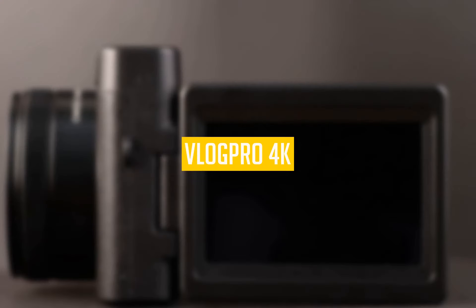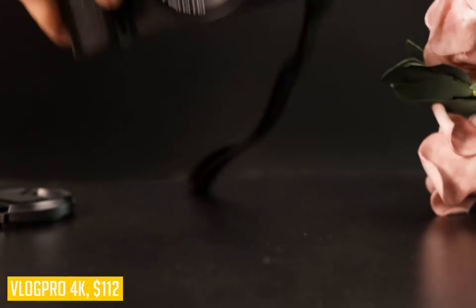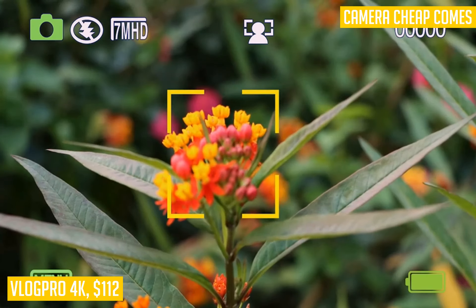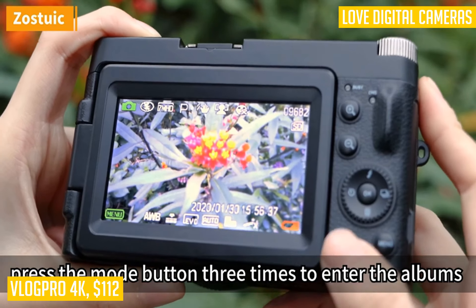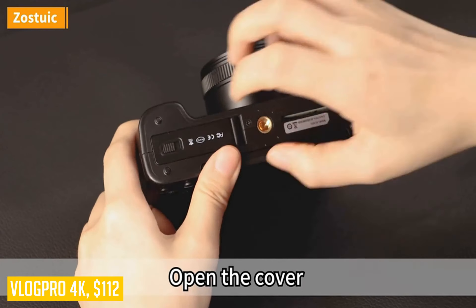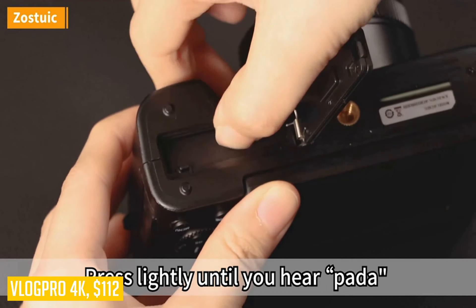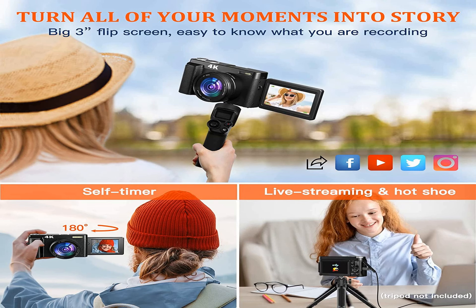Looking to capture your precious moments in stunning detail? Look no further than the VLOG PRO 4K digital camera. Perfect for both photography and video, this camera boasts a powerful 48MP lens and 16x zoom to ensure you never miss a single detail. With its autofocus function, you can effortlessly capture clear and sharp images with just a press of a button. Whether you're a beginner or an experienced photographer, the VLOG PRO 4K is designed to be user-friendly, offering easy operation and high-quality results. Plus, with the included SD card, 3-inch flip screen, and anti-shake technology, you'll be amazed by the breathtaking pictures you can take. Take your vlogging game to the next level with this reliable and feature-packed camera.